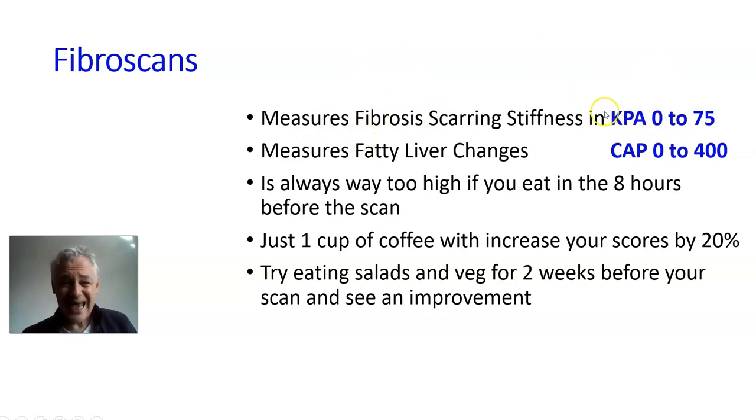When a fibrous scan is done, it measures KPA — the stiffness of the liver. As the liver gets stiffer and stiffer, it's journeying towards cirrhosis or not working very well. The scale runs from zero to 75, and the vast majority of people have scores between zero and about 20 to 25.